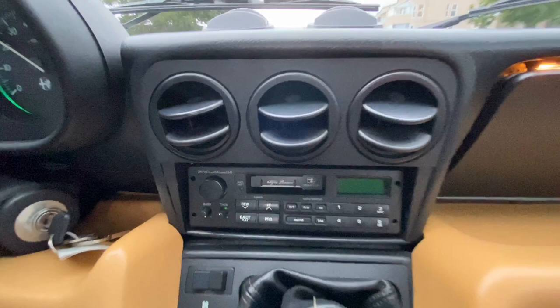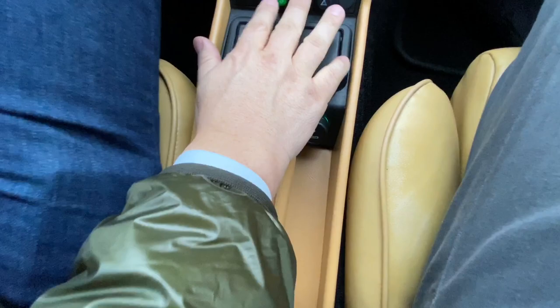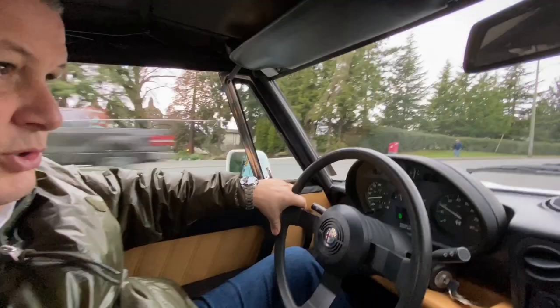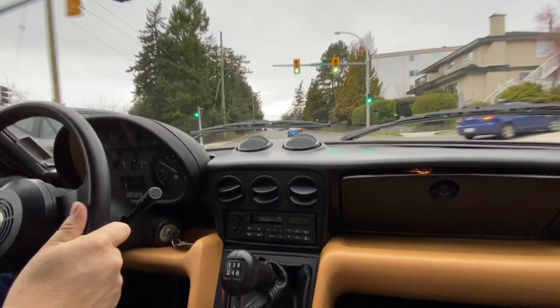The car had an additional radio installed that we removed — we put the original radio back in. This one is equipped with power windows and power mirrors. Both windows work, both mirrors work. Just checking the wipers — they work. Headlights work, turn signals work.